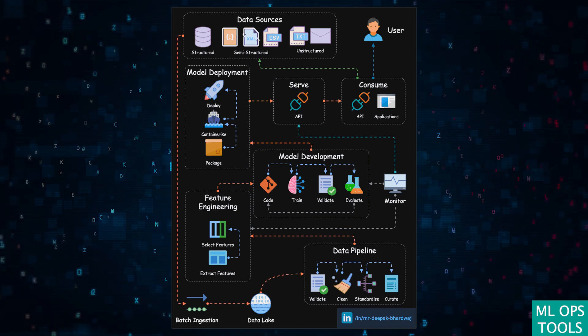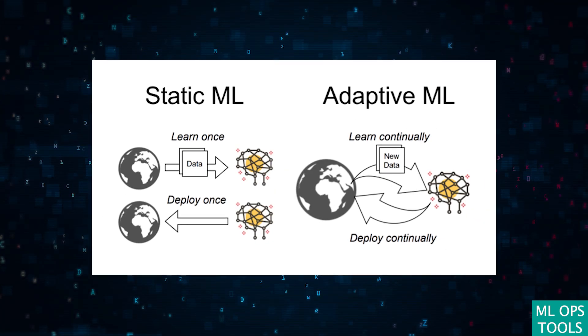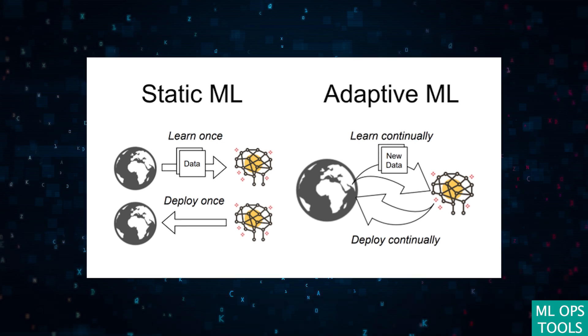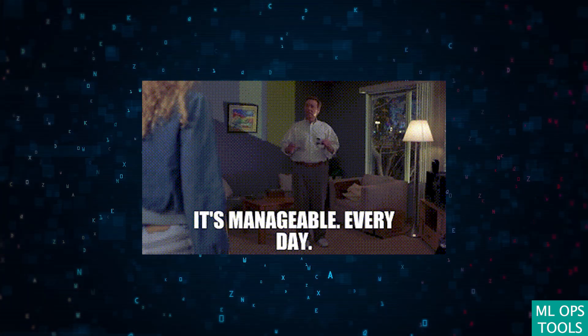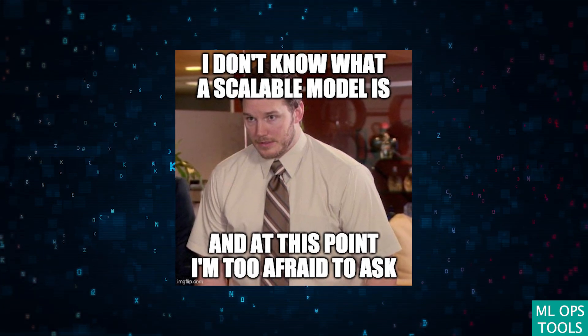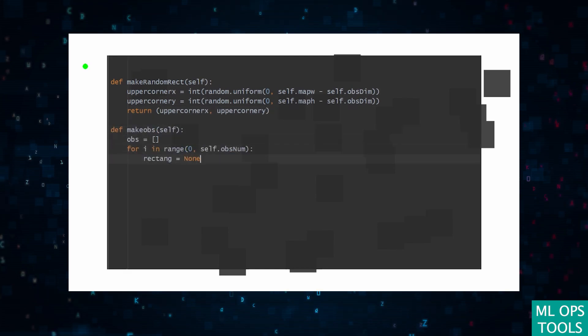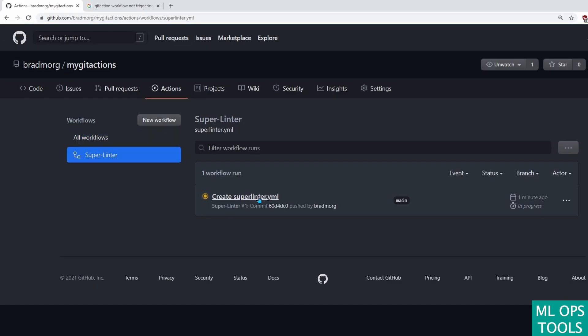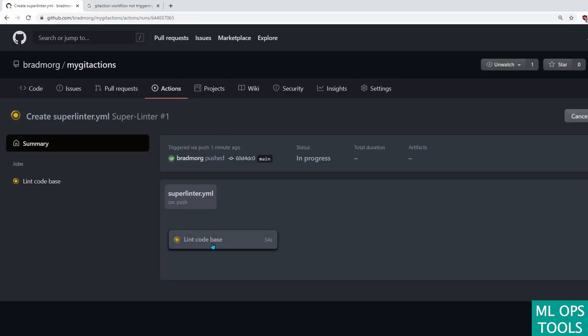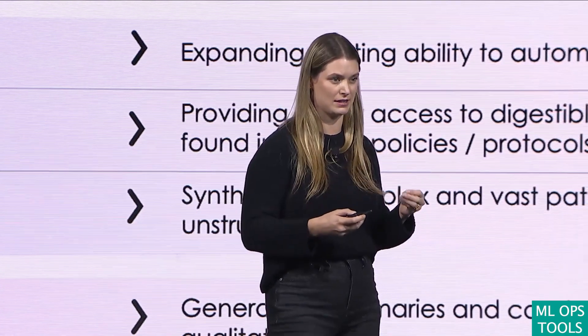ML Ops tools embody the essence of operationalizing machine learning, transforming it from a static discipline into a dynamic, impactful practice. They not only make the machine learning lifecycle more manageable, but also ensure that deployed models are scalable, maintainable, and ready to meet the challenges of real-world applications. As these tools evolve, they promise to further empower data scientists and engineers, pushing the boundaries of what can be achieved with machine learning and opening up new frontiers for innovation across industries.